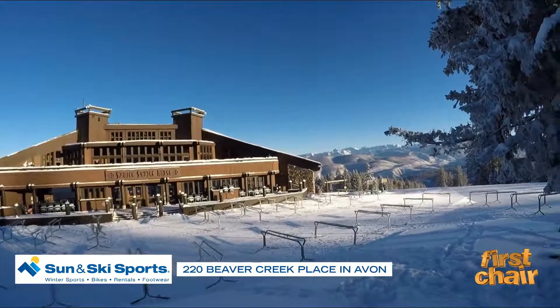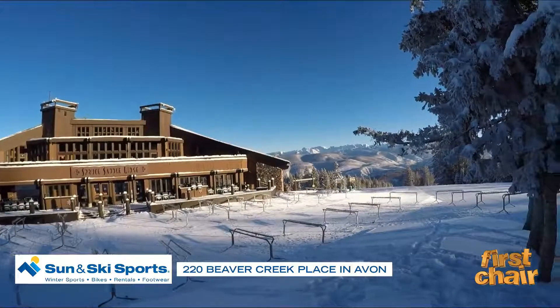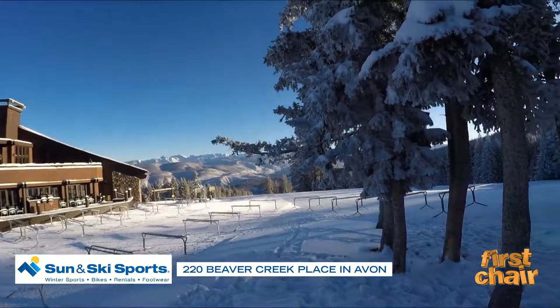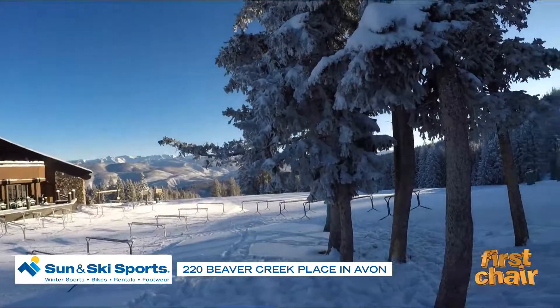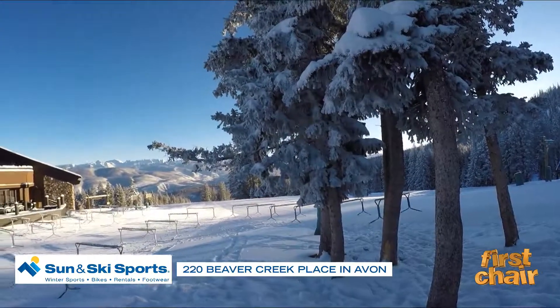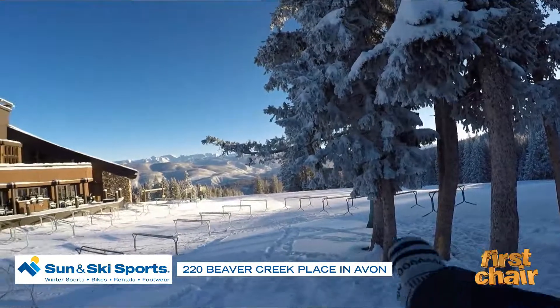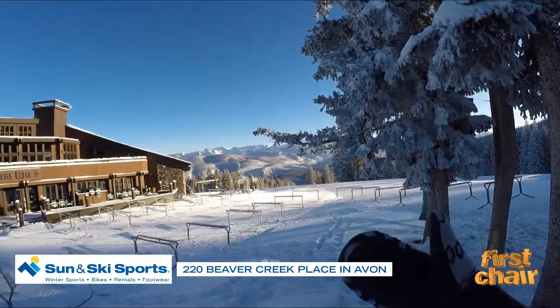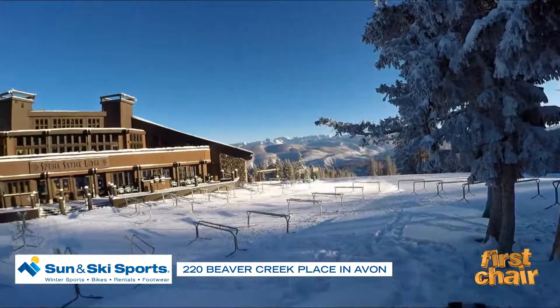I'll be taking you along for my first chair and first runs this morning, but the trees are completely covered in snow. It's like a winter wonderland out here — just so beautiful with these nice bluebird skies, and the Gore Range is all completely covered. So if you want to get a jump start on holiday pictures, I think today is going to be the day to do that.